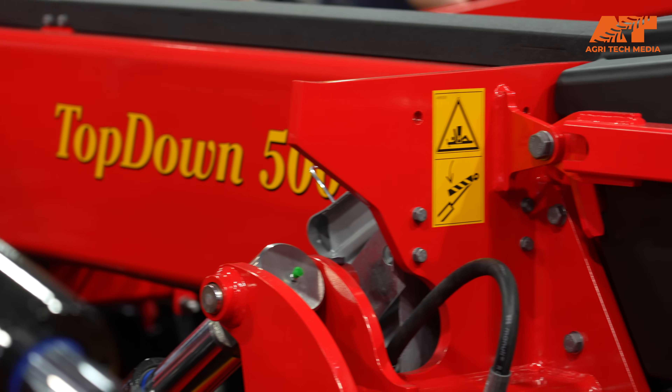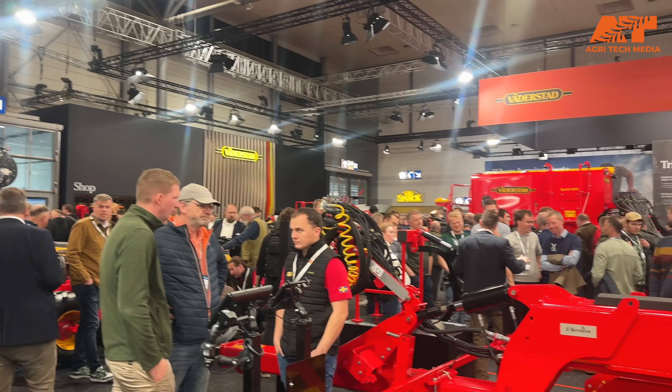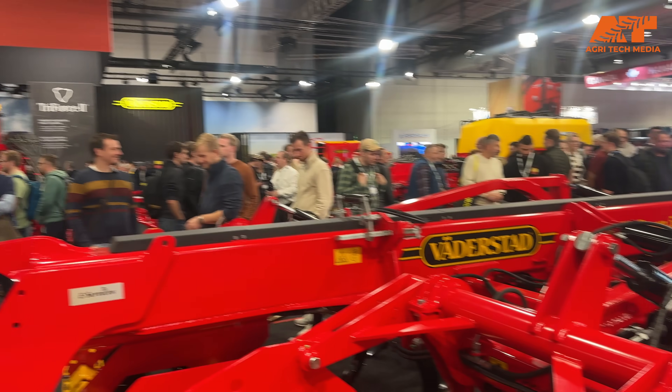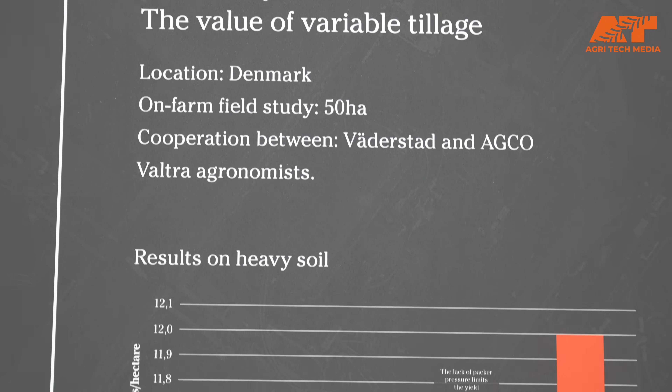That's correct, Morten. Today I'm here with Karolina at the Weidemann booth, representing Valtra, because we did a study with the Valtra Q305. We used the Weidemann Top-Down with the E-Series service on it, and we conducted a variable depth tillage study. We're actually presenting some results here, and Karolina has made a very nice display.